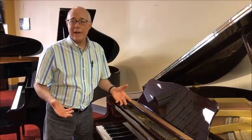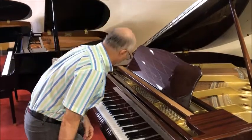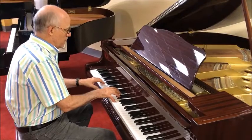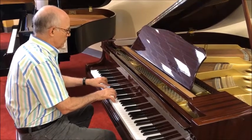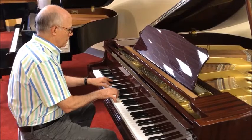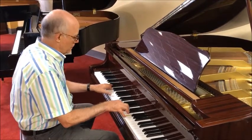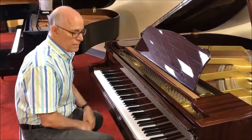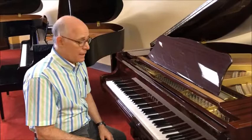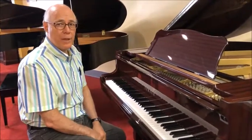Yamaha traditionally has a bright, bold sound. Let's listen. Very pretty sound. And as with most Yamahas, very comfortable to play.